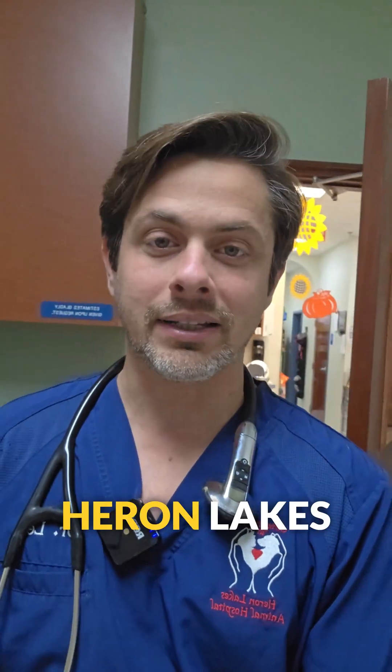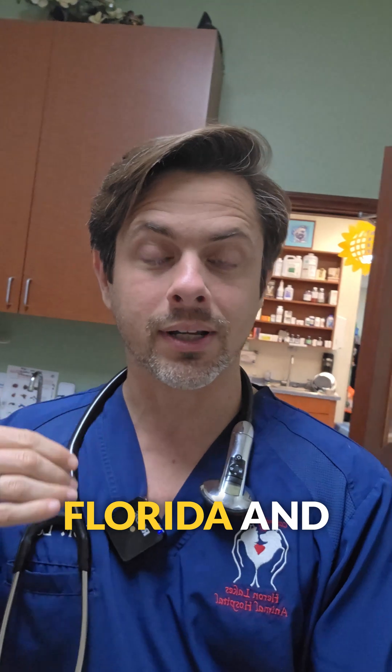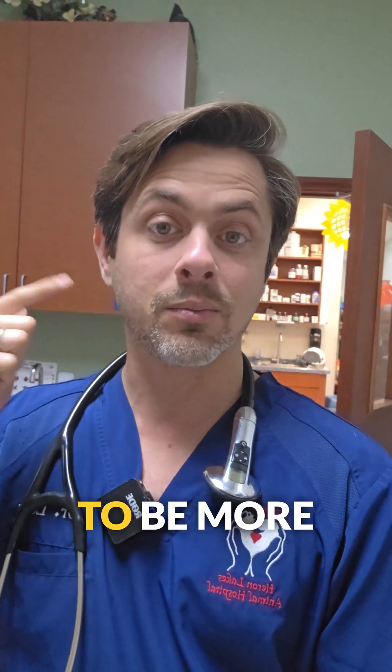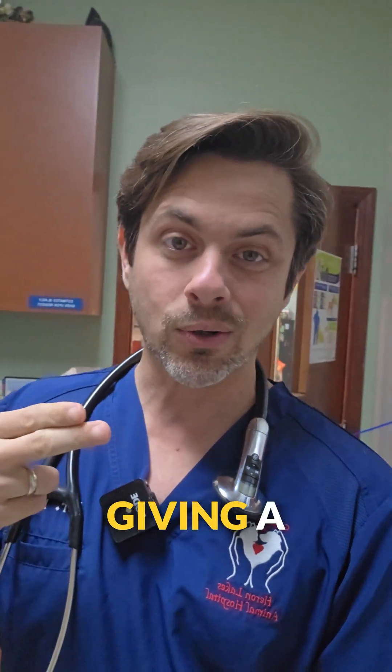Hey guys, Dr. Larry here from Heron-Links Animal Hospital. If you guys have never seen me before, I'm a veterinarian in South Florida and I consider myself a hybrid hippie. So I use technology to help figure things out and to be more efficient, but I also like raw foods and I don't like giving a whole lot of vaccines.